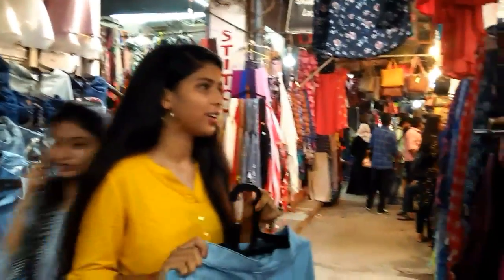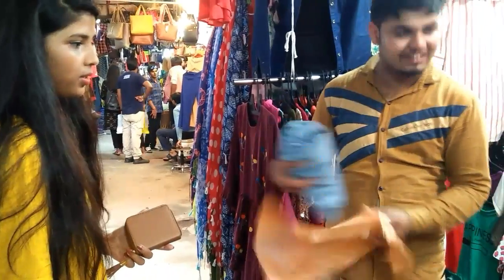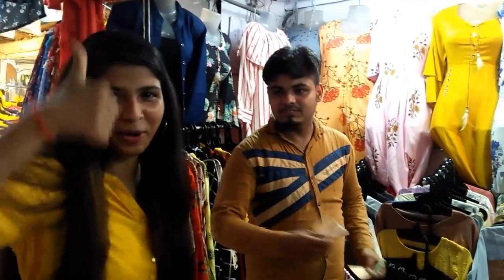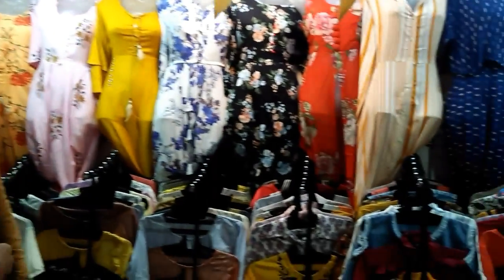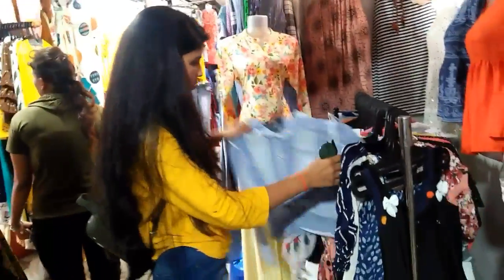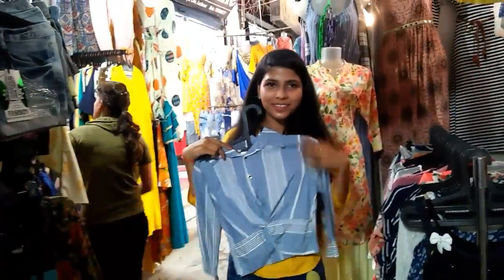They were quoting ₹650 and I bought it for ₹300 — bargaining skills from the top! Now you might have figured out the trick: quote 50% of the price they are asking. If you're good enough, you can get it for even less than 50% of their quoted price. Try this trick whenever you go to these kinds of markets!